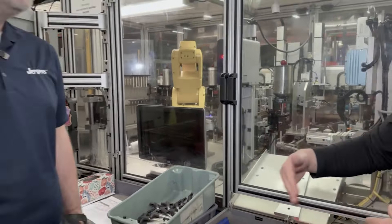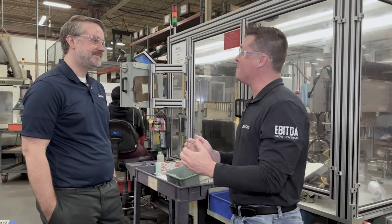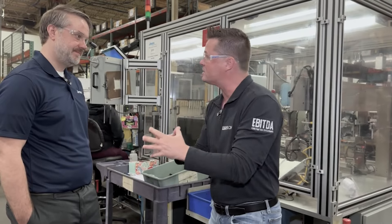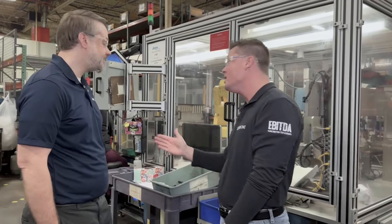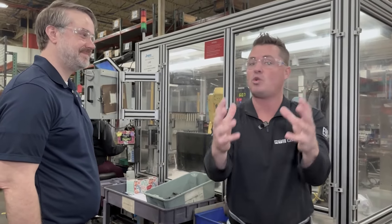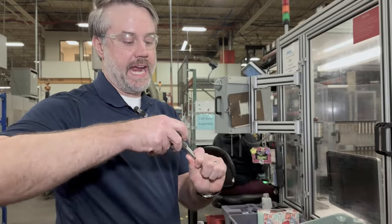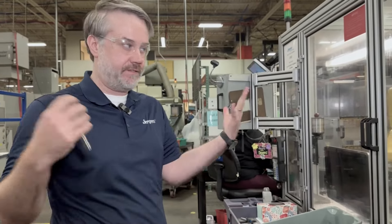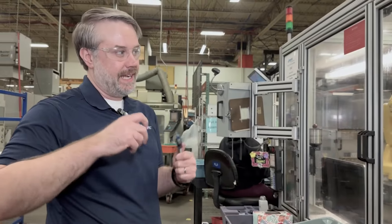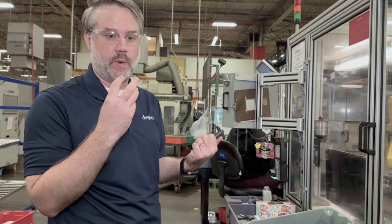I've definitely over-torqued something in my machining career, bent material when I shouldn't have, and left things too loose. Having this type of understanding of where things are supposed to be is very important — crucial. The application for these pins is to hold something in place. The handle has to be on properly — we can't have it coming off. The machine applies glue around the threaded area of the handle so that even after we torque it, that glue secures the handle.